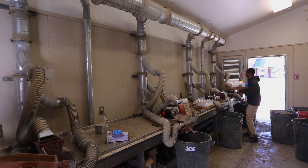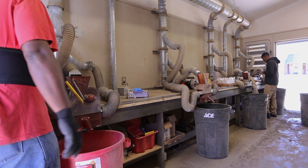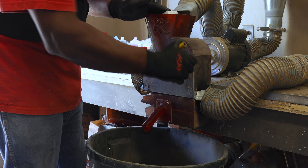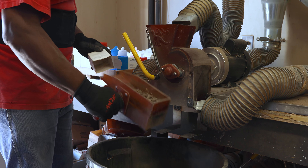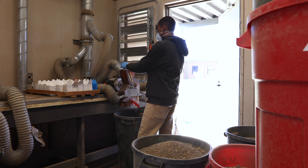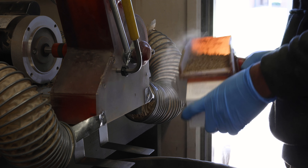Once dry, the soil is processed through a grinder to break the soil cores apart, homogenize the sample, and remove any stones, roots, and debris that may be present. The homogenized soil is placed back in the original box before moving on to the analytical laboratory for testing.